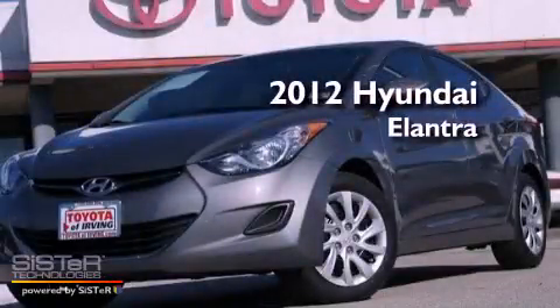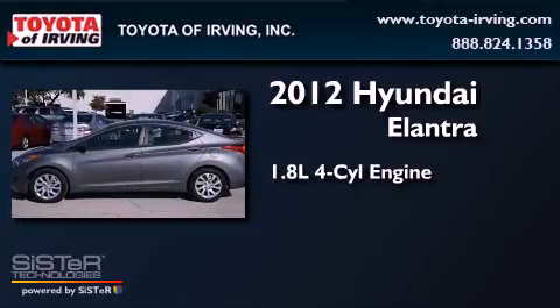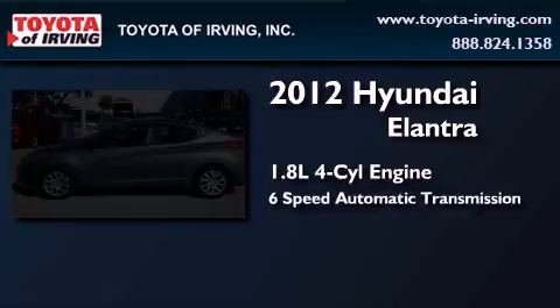This is a 2012 Hyundai Elantra. It has a 1.8-liter four-cylinder engine and a six-speed automatic transmission.